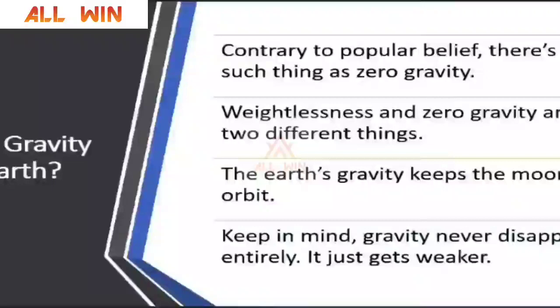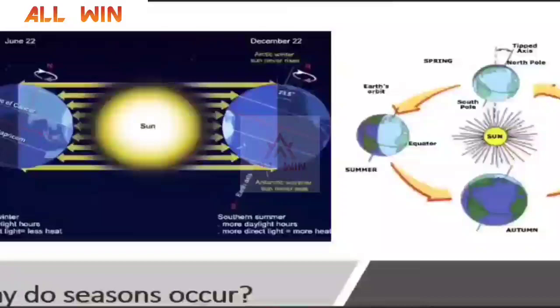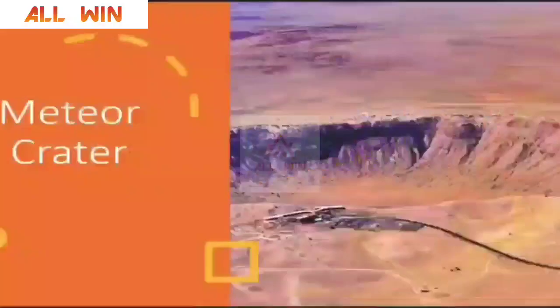Even the acceleration due to gravity varies — it is stronger near the polar region and has an approximate value of 9.8 meters per second squared as we move towards the equatorial region. Why do seasons occur? One student asked. It is because of the tilt of Earth on its axis in its orbit — 23.5 degrees — and that is why we have seasons.